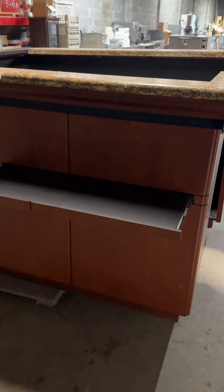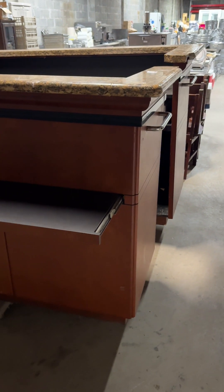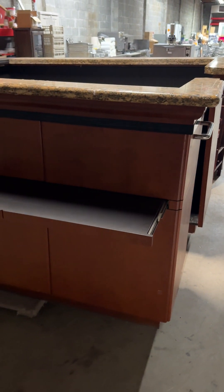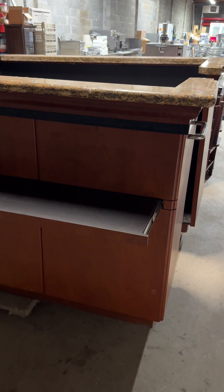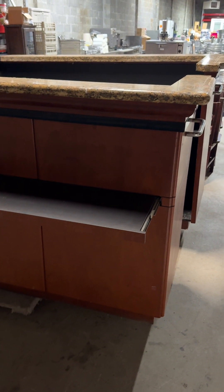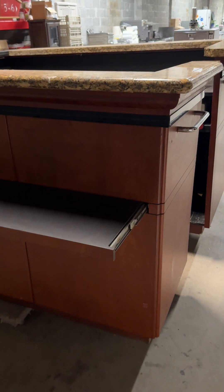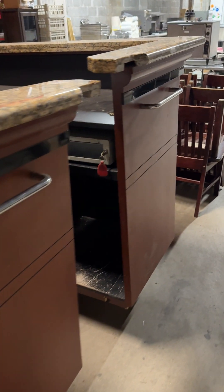This is Scott Freeman, auctioneer at Auctions757.com. I'm here at the warehouse in Norfolk and this sale is scheduled for January the 30th. I'll have an inspection here on Monday the 29th from 9 a.m. until noon. I want to give you a quick look at what we have in here.